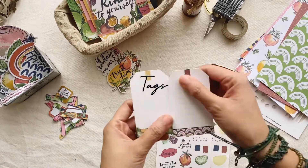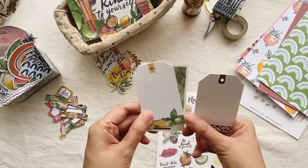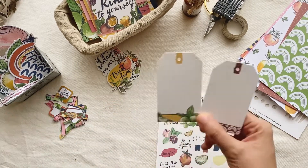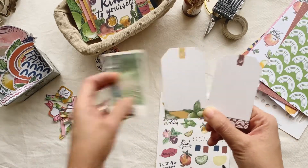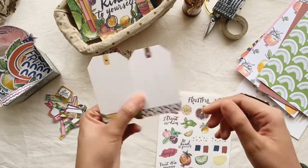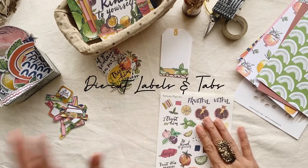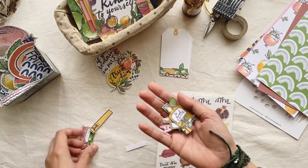You'll also get two tags. These are about the same size as an instax film, just a little smaller. If you want to use them with photos, you'll need to cut your photos down to fit, or you can use them for gift wrapping. I personally love embellishing these in my journal.